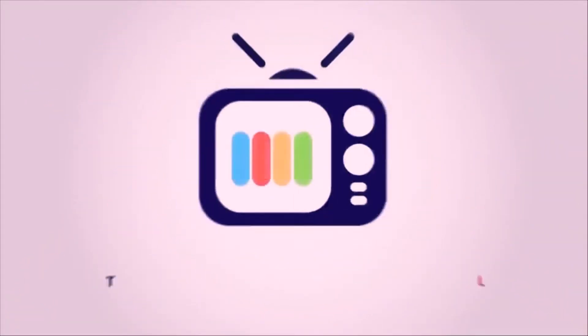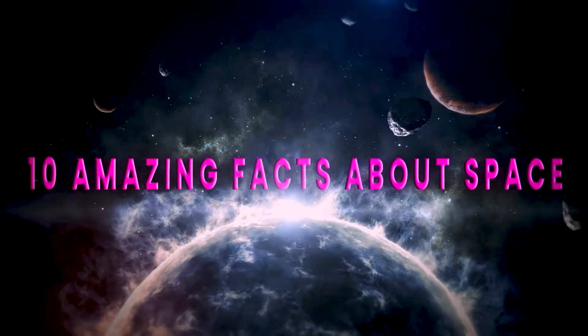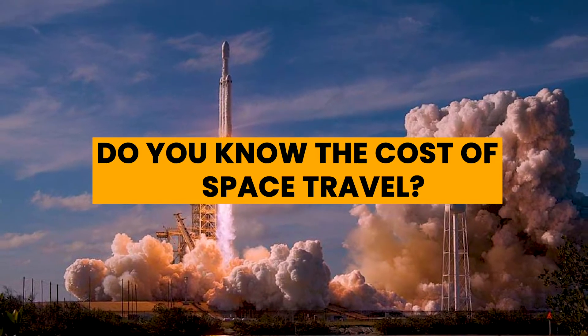Welcome back to Thought Control. Today we have 10 amazing facts about space stored for you. So keep watching till the end. Do you know the cost of space travel?